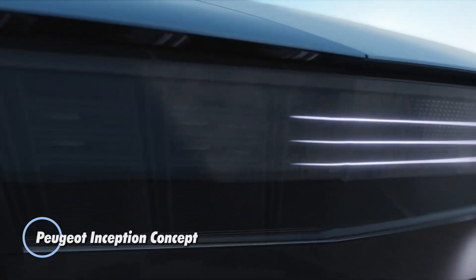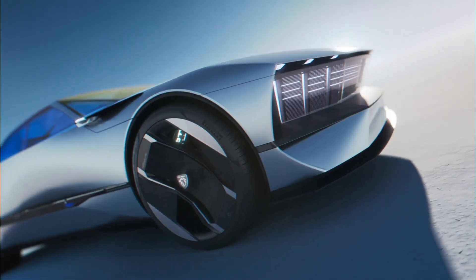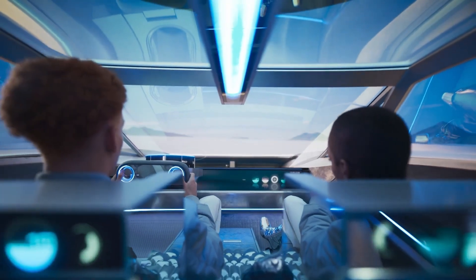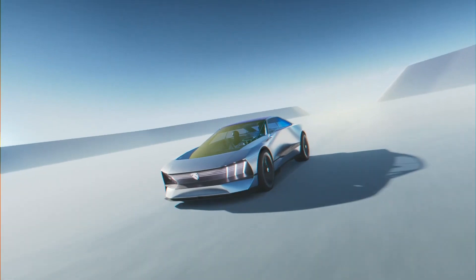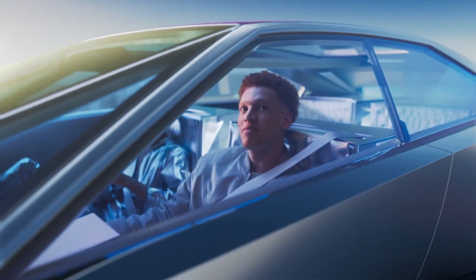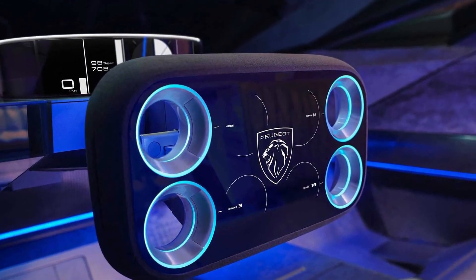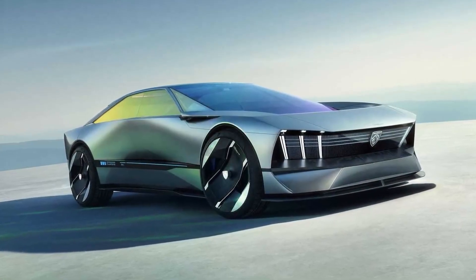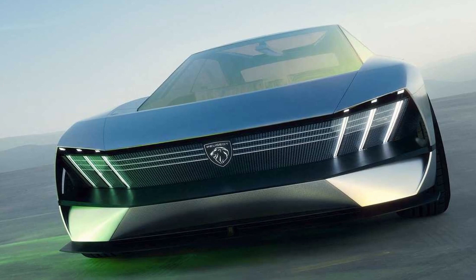The Peugeot Inception Concept is a visionary electric vehicle that showcases Peugeot's future direction in design and technology. Unveiled as a symbol of innovation, the Inception Concept features a sleek futuristic aesthetic with sharp lines and a bold aggressive stance. Powered by an advanced electric drivetrain, it promises impressive performance and sustainability, and is designed with an emphasis on aerodynamics to enhance both efficiency and range.